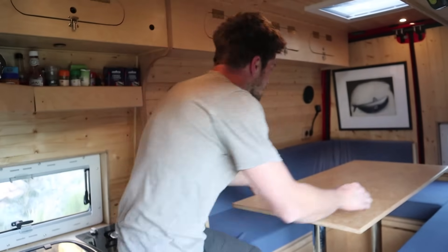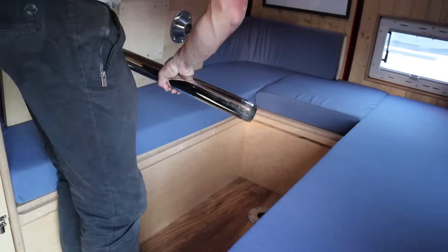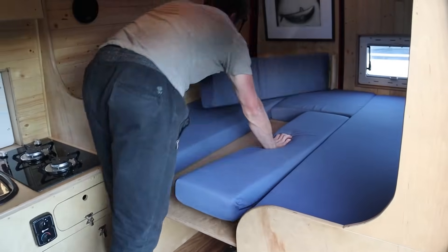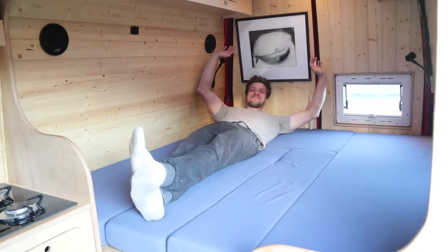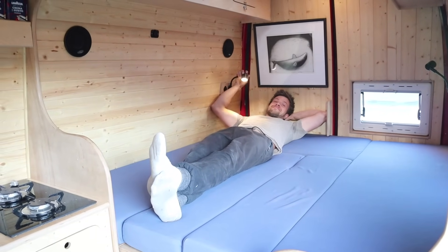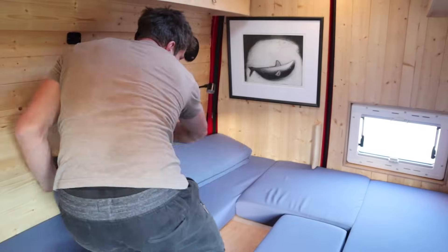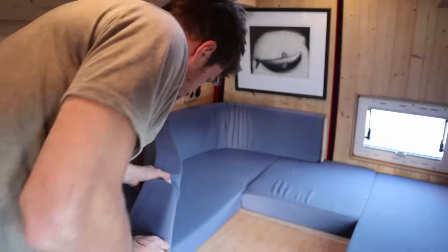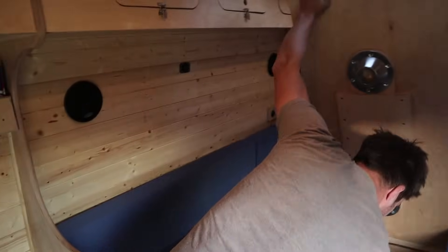To turn it into a bed it's pretty simple — just wiggle these off, drop that down, one, two, and then you have a bed which is somewhere between a double and a king. There are some reading lights. To retain these cushions and create a back support, this little offcut of wood on the hinge just keeps them in perfectly when it's in sofa mode. To make it back into a sofa again — simple, one, two.